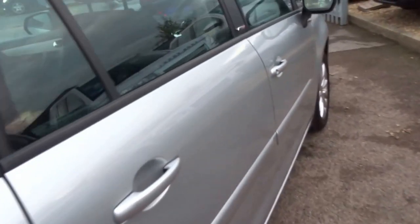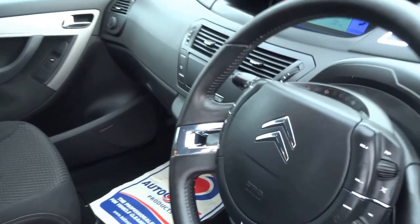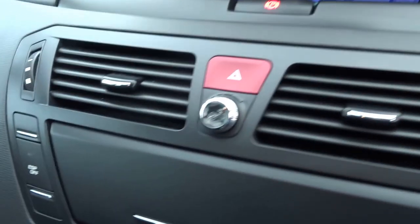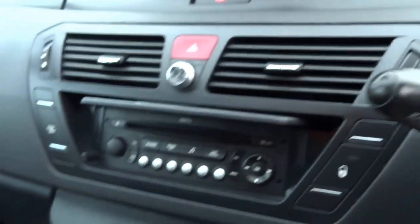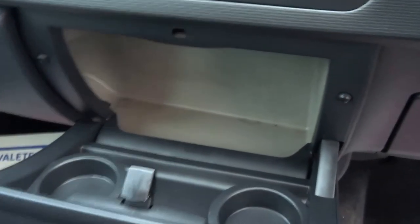The car even comes equipped with a torch. Moving round into the front of the vehicle, there's a slightly unusual layout on the inside. You've got a built-in air freshener which you can adjust here. The handbrake is mounted centrally at the top, the radio is covered by this fascia here, there's a central locking button, and you've also got a fridge to keep your drinks cool on those hot summer days.